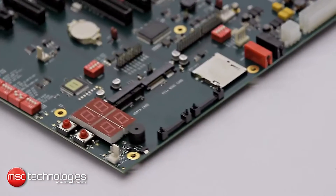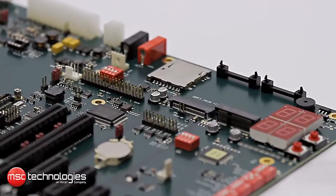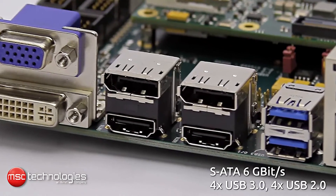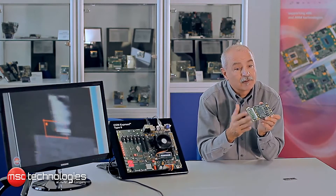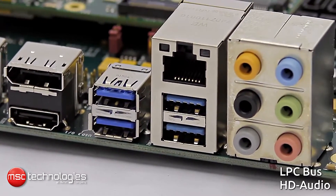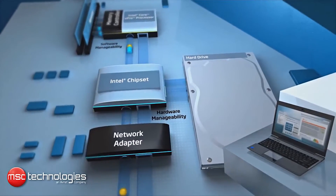There is SATA of the latest generation offering up to 6 Gigabits per second interface speed, and there are four USB 3.0 connections as well as four USB 2.0 connections available at the same time. Next to that there is an LPC bus and audio is available as HD audio.